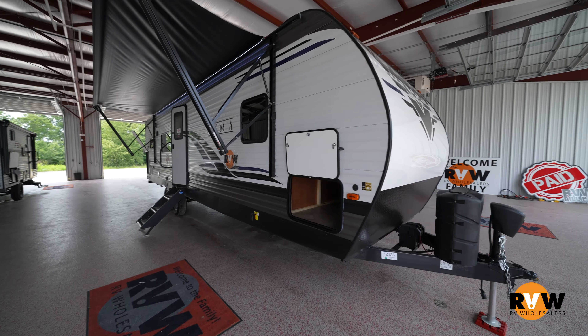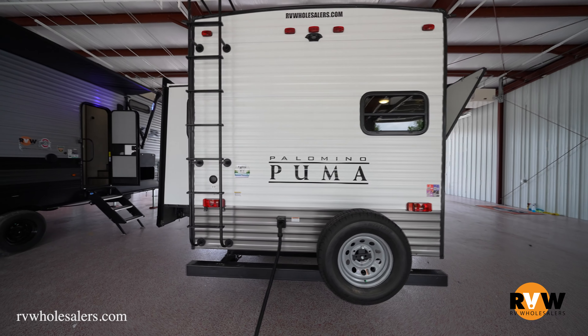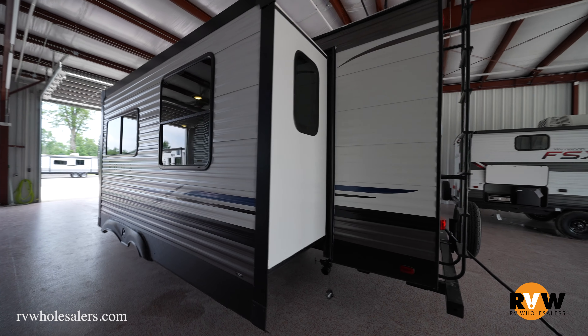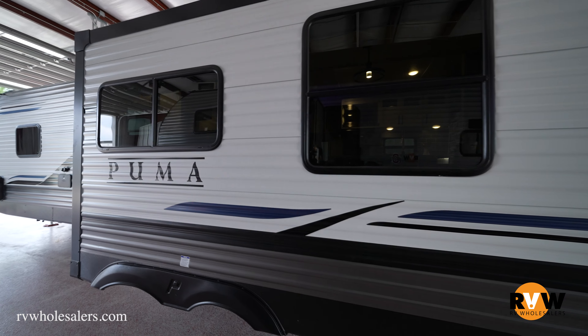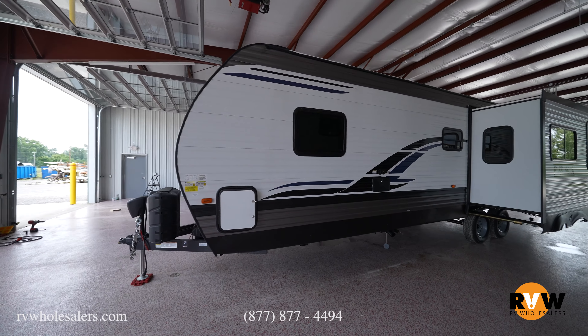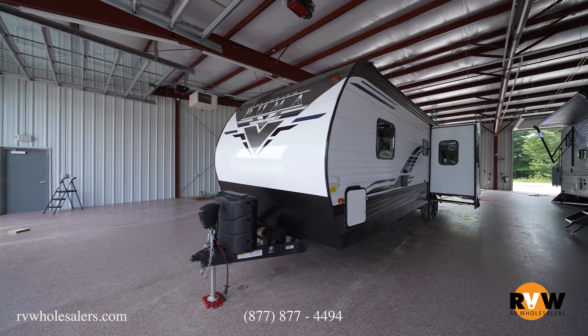Hey guys, Lane here with RV Wholesalers, wanting to get a walkthrough here for you on the 2021 Palomino Puma 28RK QS interior. This particular unit is going to be in slate, and you're also going to have the 11 cubic foot residential refrigerator. Some specs: dry weight is 7,253 pounds, GVWR is 8,800 pounds, carrying capacity is 1,547 pounds, hitch weight roughly 870 pounds, axle weight 6,345 pounds, exterior height 11 foot 1 inch, exterior length tongue to bumper 34 foot 5 inches, exterior width with slide closed is 8 foot. Water capacities: fresh water 43 gallons, gray water 69 gallons, black water 35 gallons, and total awning size is 21 foot.